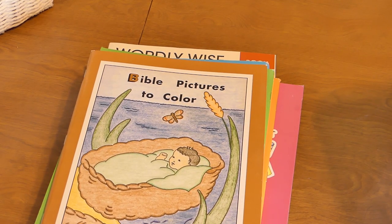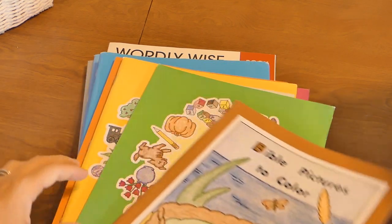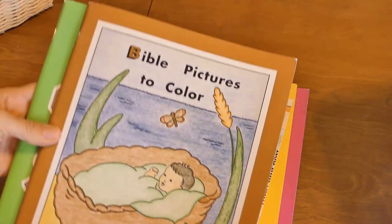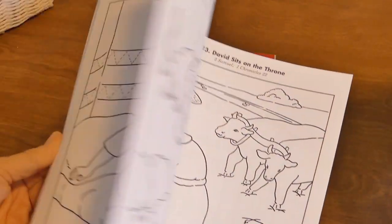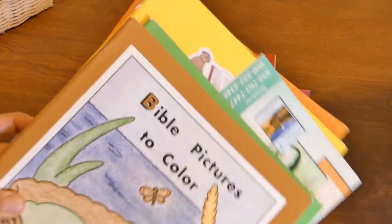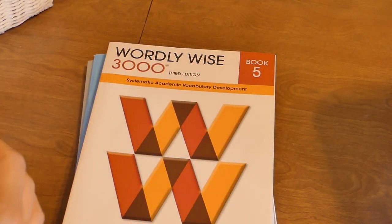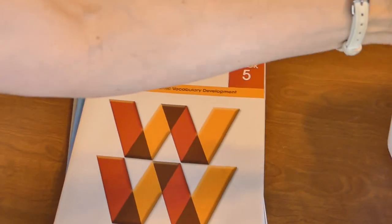Now let me show you a quick flip-through. This is a packet of Rod and Staff preschool books — these are awesome because they've got coloring pages and things the little ones can cut out. They're not very expensive and it's something I can give my younger ones to do while the older kids are doing school.